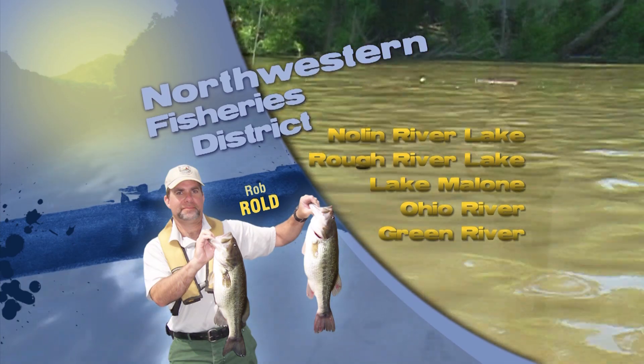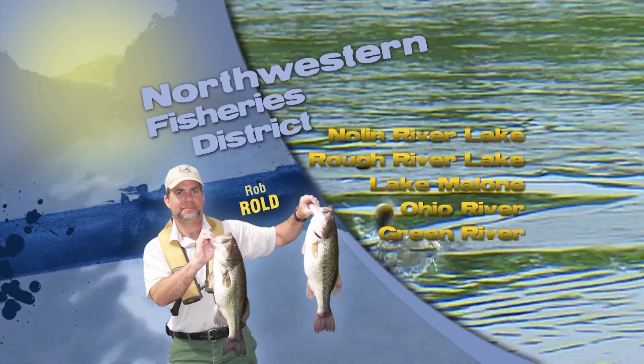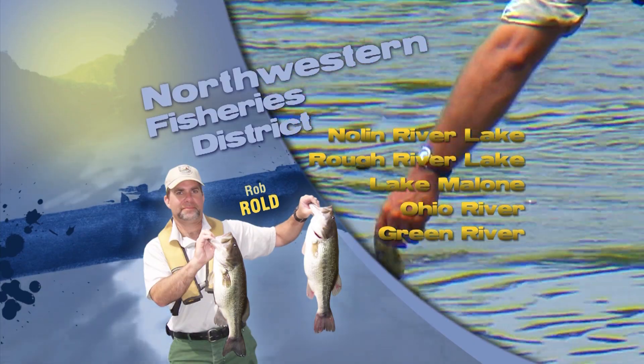Remember that fishing line is recyclable. We have recycling tubes around many of our lakes. That's an update from the Northwestern Fishery District. Please remember to be safe.